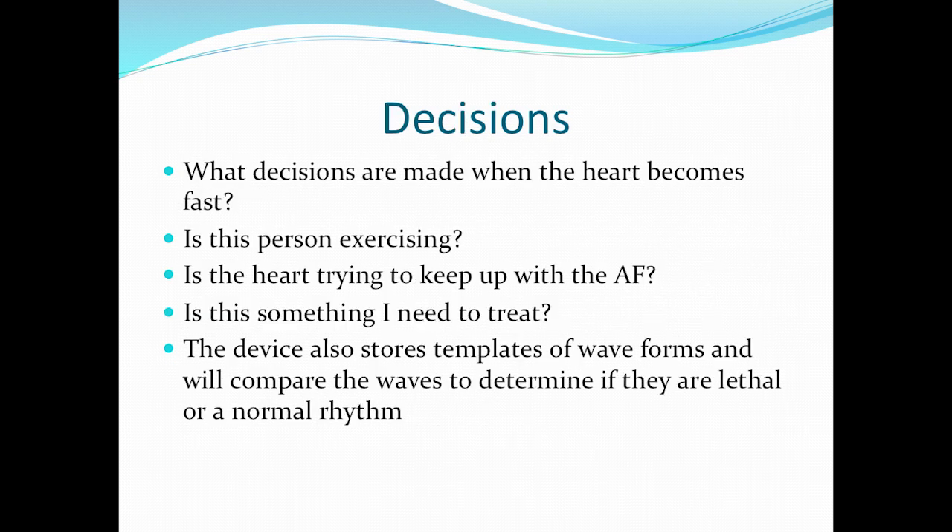What decisions are made when the heart becomes fast? Is the person exercising? Is the heart trying to keep up with the AFib? Is there something that needs to be treated? The device also stores templates of waveforms and will compare the waves to determine if they're lethal or a normal rhythm. So when we look at an EKG and we see VTAC, the device can recognize certain parameters of that rhythm and identify it, just like we learned in paramedic school that sinus rhythm has a P wave, a QRS, and a T wave with certain measurements. These devices are set to recognize rhythms based on stored criteria. These things are becoming very, very smart.